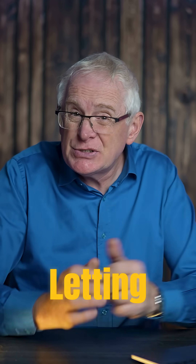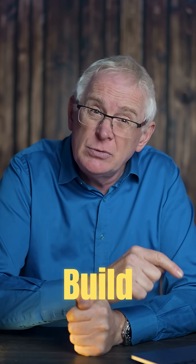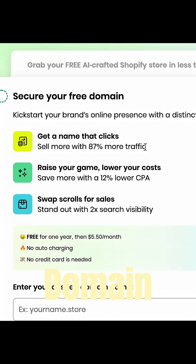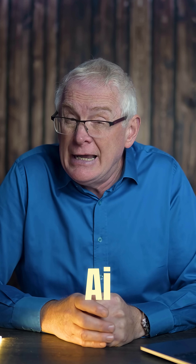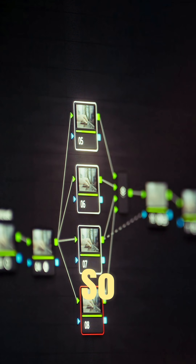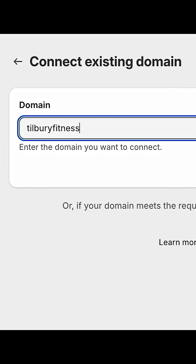The only thing letting the store down right now is the domain name. A good domain name is so important because it's the first thing customers see. So I'm going to head back to Build Your Store AI to sort that out. I'm going to set up a .store domain instead of a .com because it's specifically designed for online stores. We can get a .store domain for free as we're using the Build Your Store AI tool. I've got to link the domain name to the store, so I'm going to press connect now and enter the new domain name here.